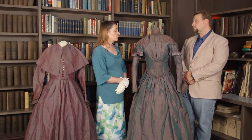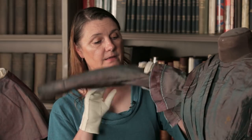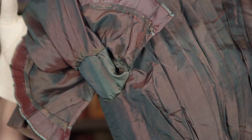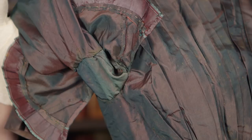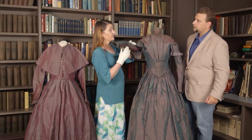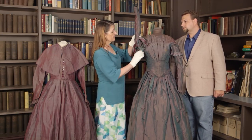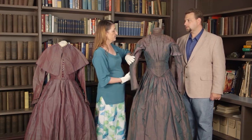At some point this dress was repurposed as a post-maternity dress. At that point the lady decided she needed to put in some gussets underneath the arm to allow for extra growth in the bust line for when she was nursing. How do we know that was put in after the dress was originally made? Because it's a different color and a totally different fabric. It is not the same shot silk as this dress is made of, though it is still silk.